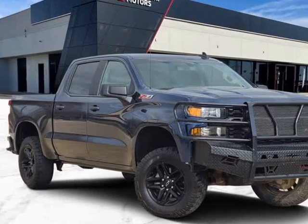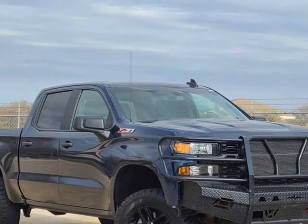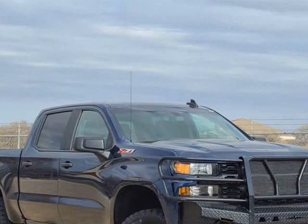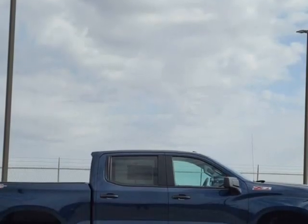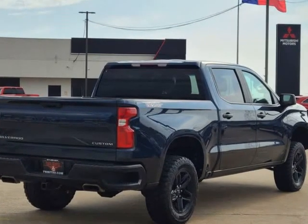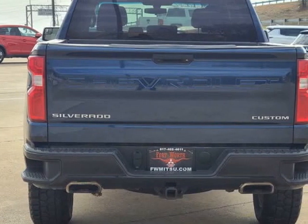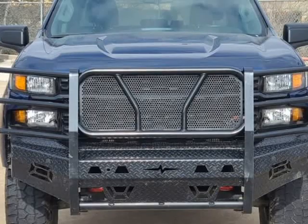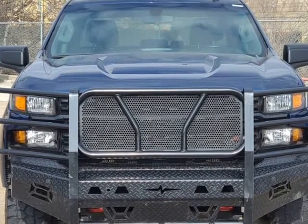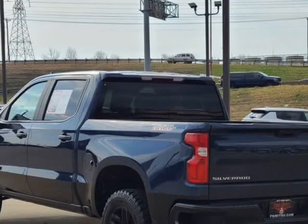This 2019 Chevrolet Silverado 1500 is brought to you by Castaneda Motors. Black cloth, Northski Blue Metallic, 2019 Chevrolet Silverado 1500 Custom Trail. EcoTech 5.3L V8, 6-speed automatic electronic with overdrive, 4WD. 15/20 city/highway MPG. Welcome to Fort Worth.